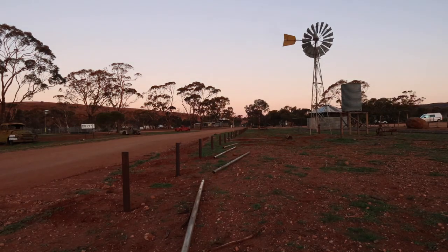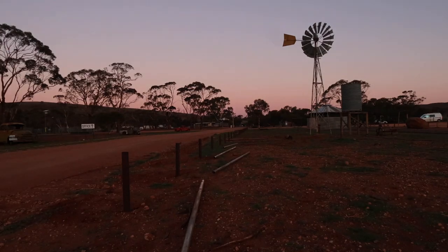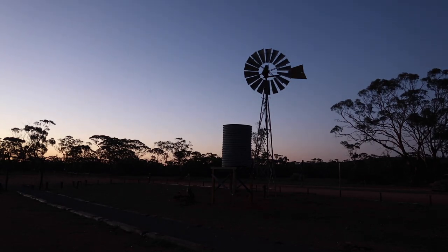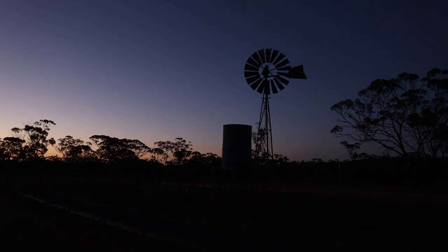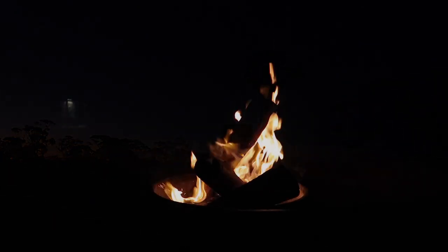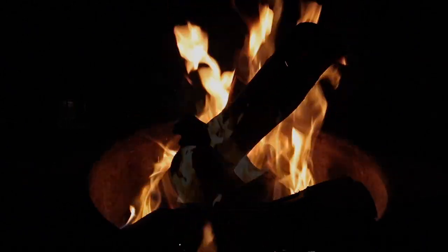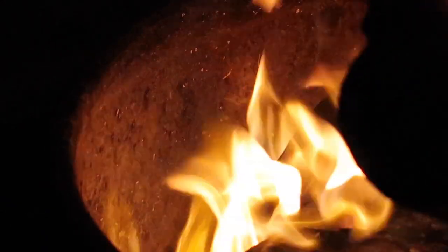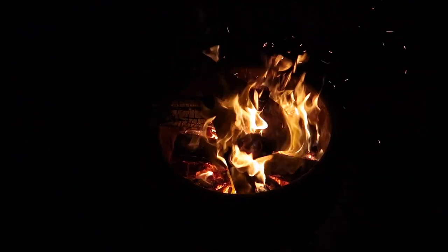In the end I decided to do some time lapses from the front of the farm with the camera, right on sunset. Then it was time to go have dinner and enjoy the fire pit with a glass of red and some good company. In the end about six other people came over to the fire pit and we talked and drank. Then it was time to use the amenities, have a nice long hot shower, and hit the sack.